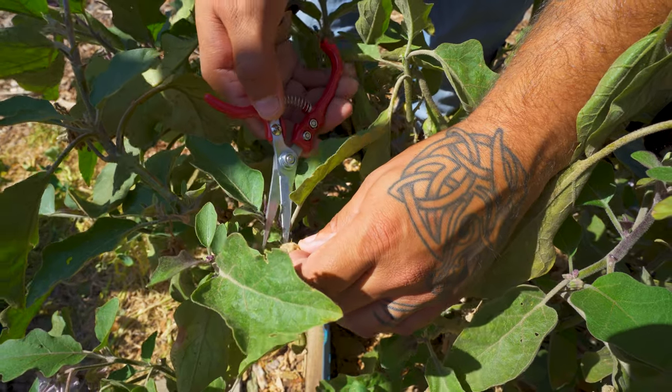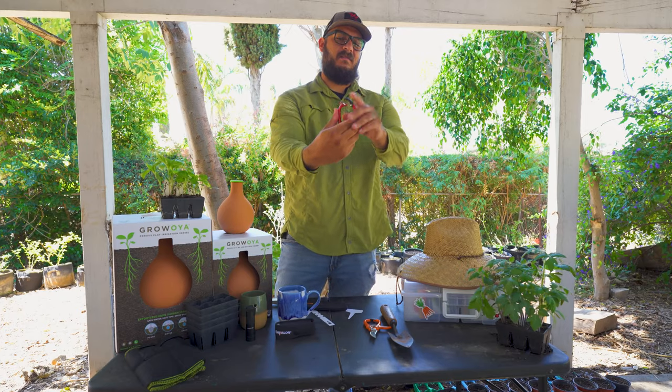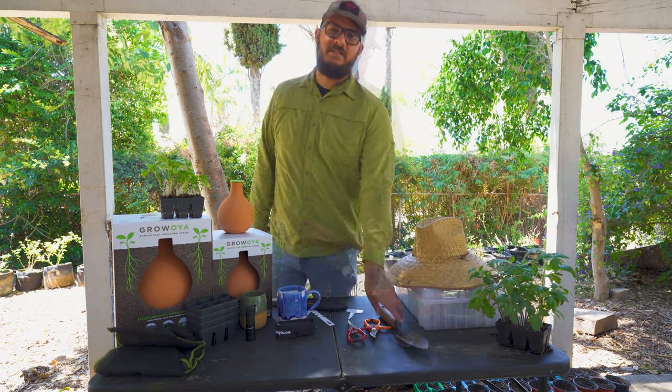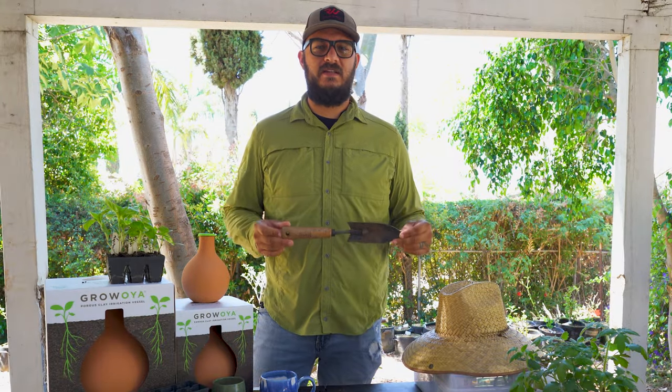These small pruning shears are awesome for all of your cutting and pruning around the garden. A bonus is they fit in your pocket and you can clip them onto your belt or tool belt. Just don't forget to take them out of your pocket, because they make a lot of noise in the dryer.